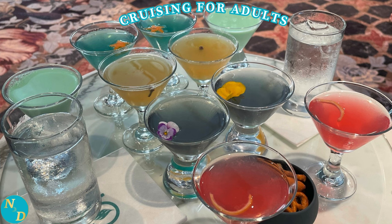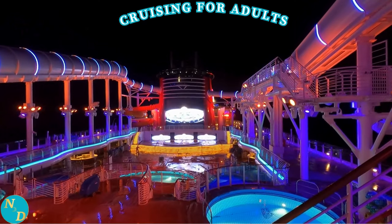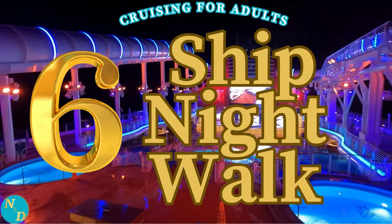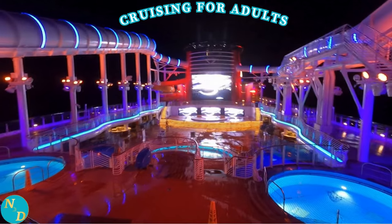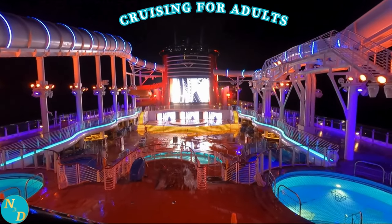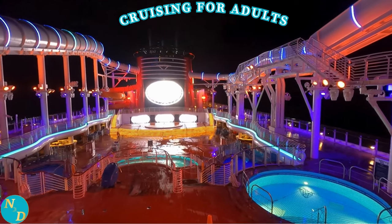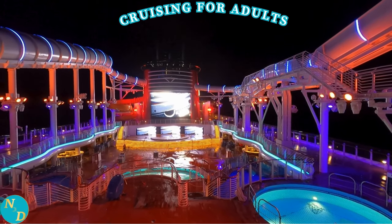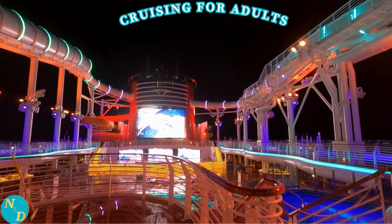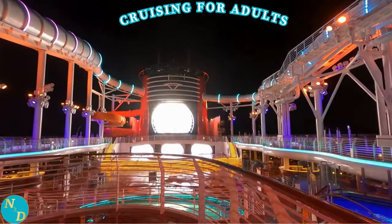Ours was in the Nightingale Lounge where we were able to snag a martini tasting. Tip number six: walk the ship at night or pre-dawn. It's wonderful to see the ship all lit up at night when no one is around except the crew cleaning up. The visuals are breathtaking with all the different colors, the relative silence except for the breeze and the ocean. It's one of the most tranquil experiences on any cruise ship, and a Disney Cruise Line ship is no exception.